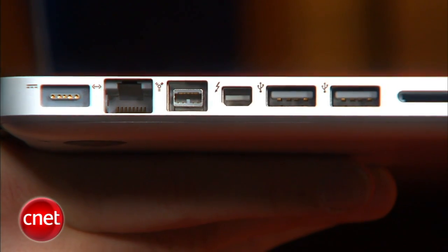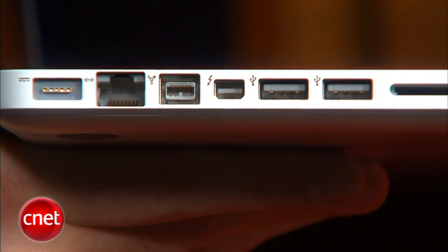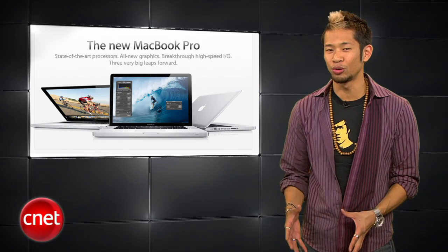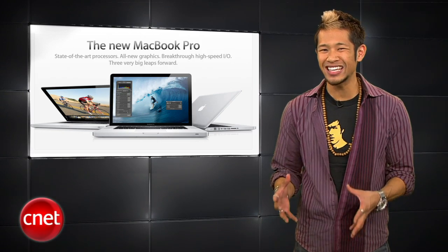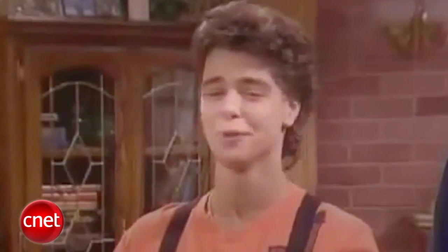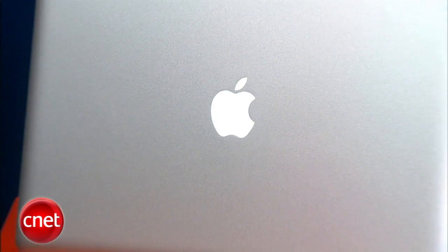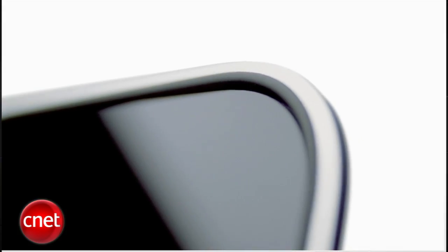All MacBook Pros will also feature the all-new Thunderbolt port that supports high-performance data and high-resolution displays all through a single connection with 10 gigabits of throughput. And with an adapter, it will connect to Apple's current Cinema Display, DVI, HDMI, or VGA displays.